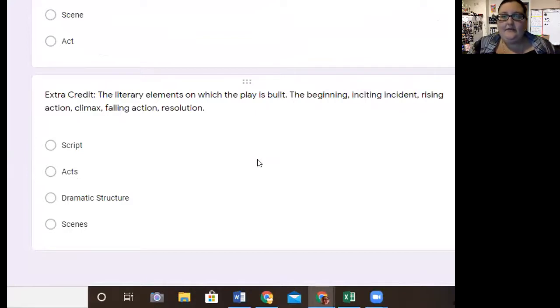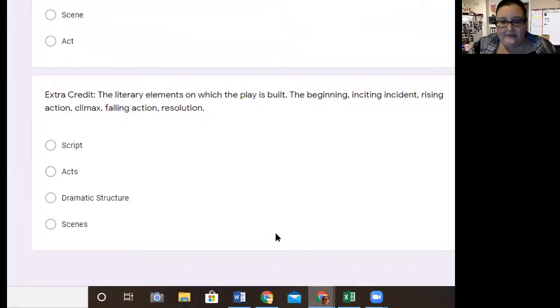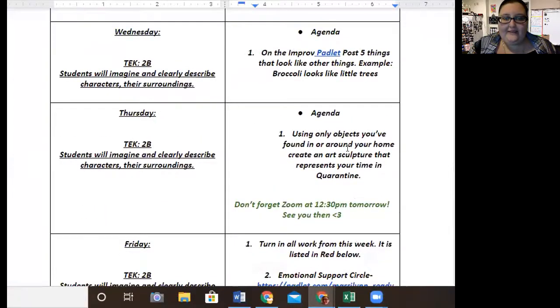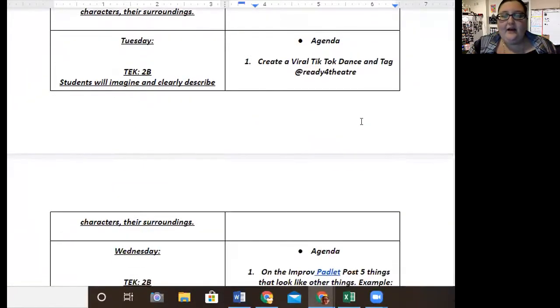Once that has happened, you're done for the week. If you are looking for more enrichment, then on the lesson plan there are other activities. Monday's activity is the bell ringers. On Tuesday, I would like you to create a virtual TikTok dance — please tag our class TikTok at ready4theater.